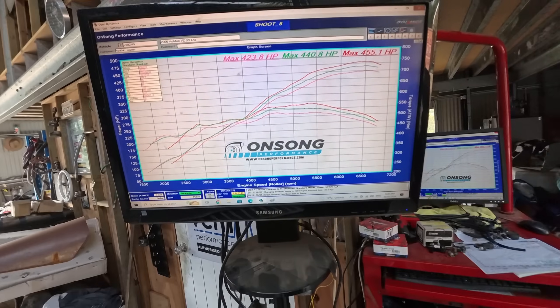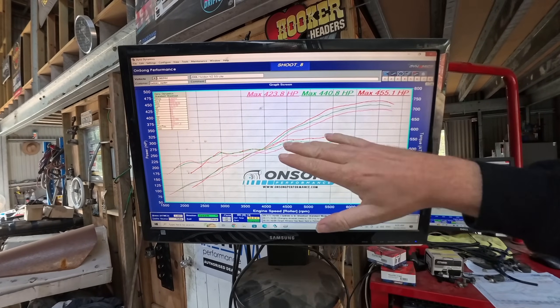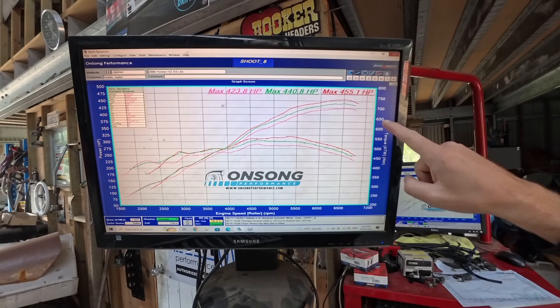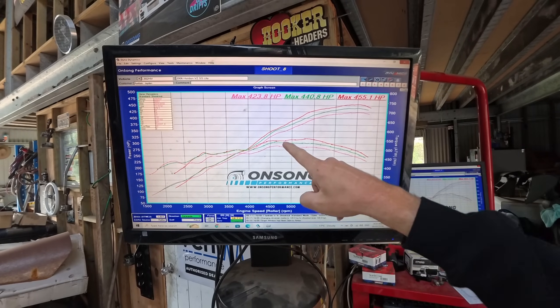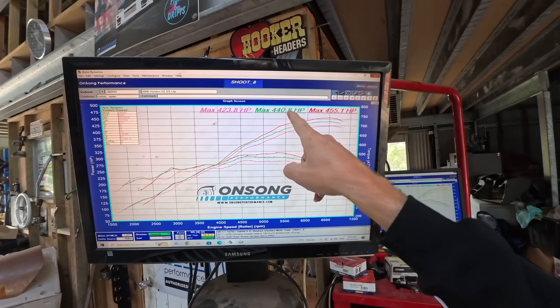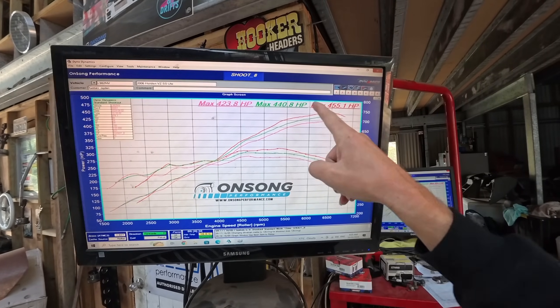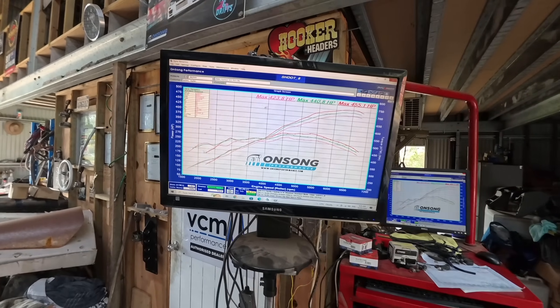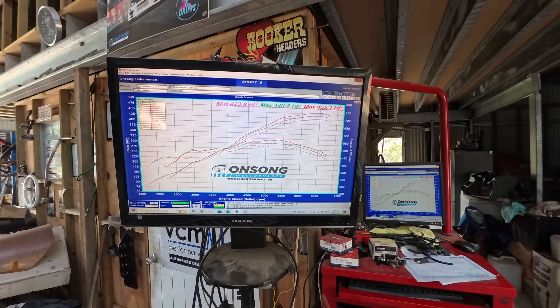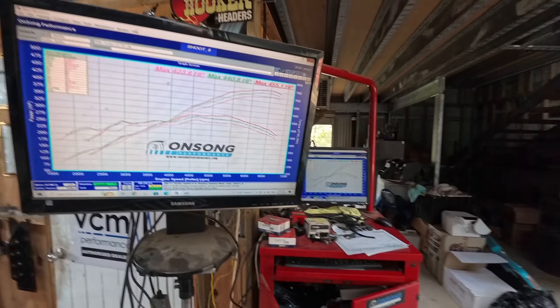Some results - when it arrived it was running rich as hell at 423 horsepower. The difference between when it got here and when it's leaving is quite significant - 35 horsepower overall. 440 was after we retuned it with the stock port heads and fixed the fueling. Then 455 is with the CNC heads - so 15 horsepower at the wheels from the CNC port job, which is basically bang on what we always tell people.